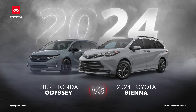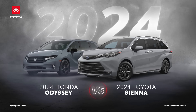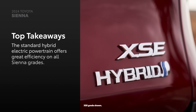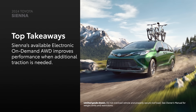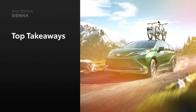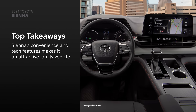The 2024 Toyota Sienna versus the 2024 Honda Odyssey. Let's learn a bit more about these two vans. Sienna's standard hybrid electric powertrain brings impressive fuel efficiency to its segment. Available electronic on-demand all-wheel drive gives Sienna improved driving performance for times when added traction is required. A long list of convenience, tech, and safety features make Sienna the ideal family-friendly vehicle.